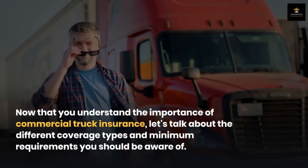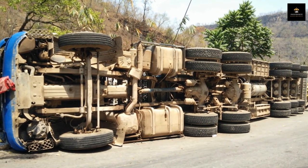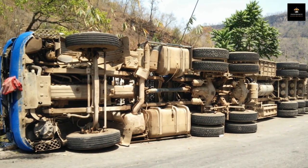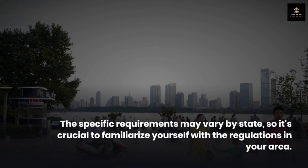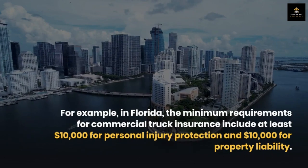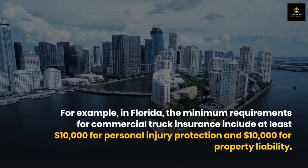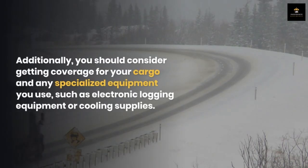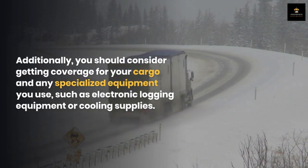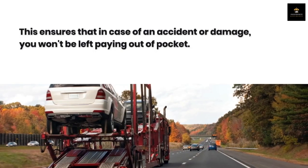Step two: different coverage types and minimum requirements. Your policy should include liability insurance to cover potential damages caused by your truck in case of an accident. The specific requirements may vary by state, so it's crucial to familiarize yourself with the regulations in your area. For example, in Florida the minimum requirements include at least ten thousand dollars for personal injury protection and ten thousand dollars for property liability. Additionally, consider getting coverage for your cargo and any specialized equipment such as electronic logging equipment or cooling supplies.